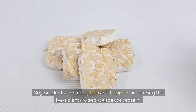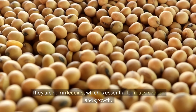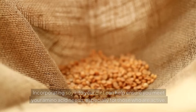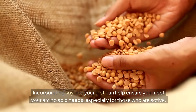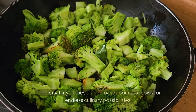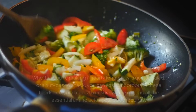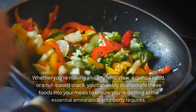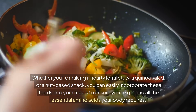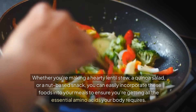Soy products, including tofu and tempeh, are among the best plant-based sources of protein. They are rich in leucine, which is essential for muscle repair and growth. Incorporating soy into your diet can help ensure you meet your amino acid needs, especially for those who are active. The versatility of these plant-based sources allows for endless culinary possibilities. Whether you're making a hearty lentil stew, a quinoa salad, or a nut-based snack, you can easily incorporate these foods into your meals to ensure you're getting all the essential amino acids your body requires.